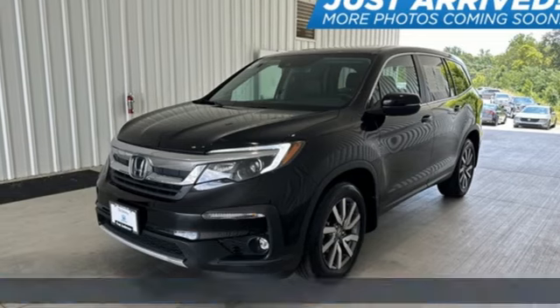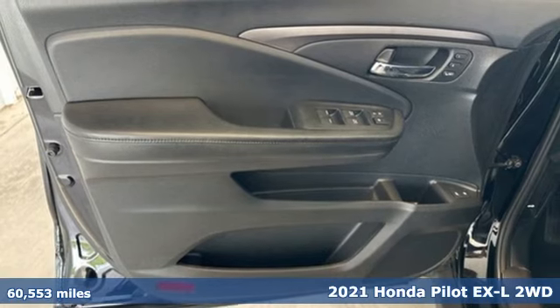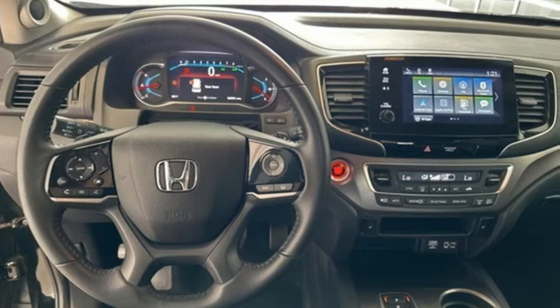It's a 2021 Honda Pilot. Premium space, spirited performance, and a healthy dose of fun for everyone makes this the perfect crossover SUV for the entire family.